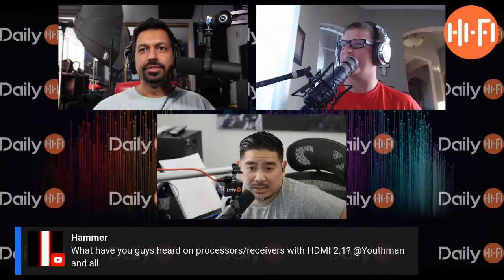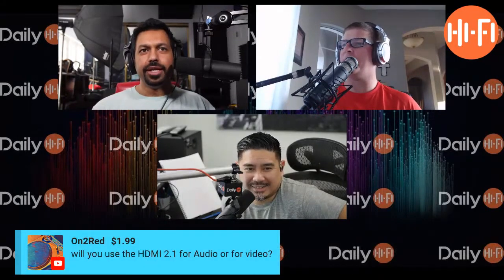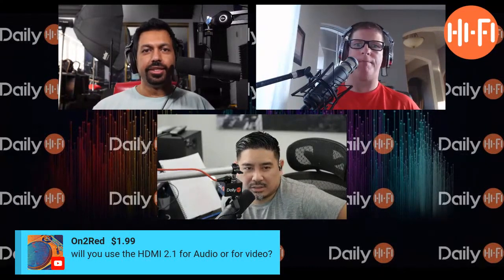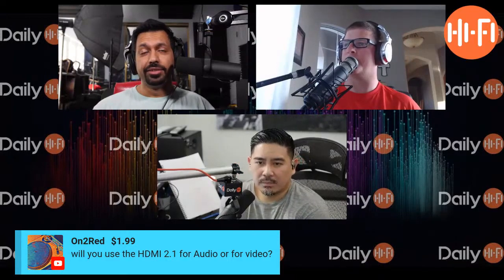I see you got a super chat there. Oh, look at that. Will you use the HDMI 2.1 for audio or for video? Well, right now we're not really using it, and it's for a combination.